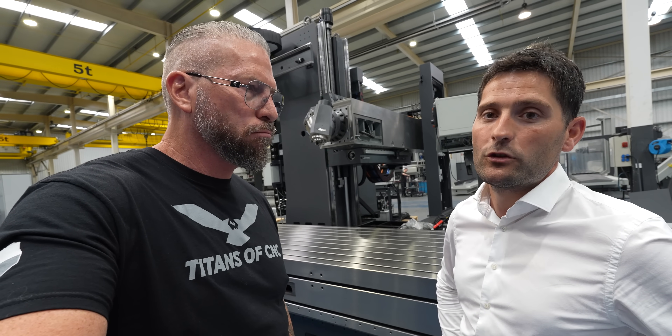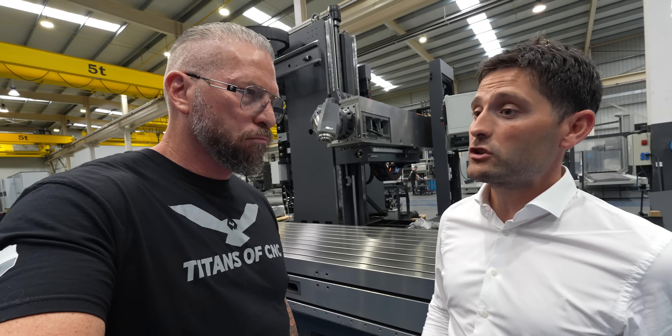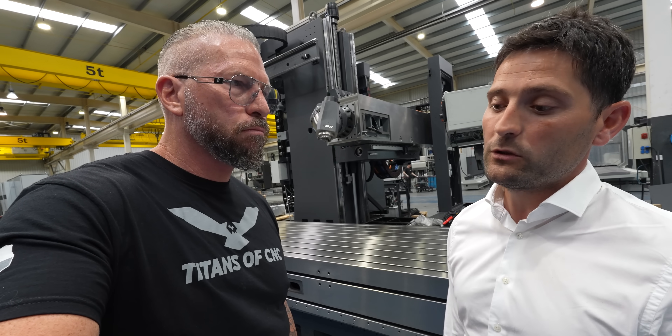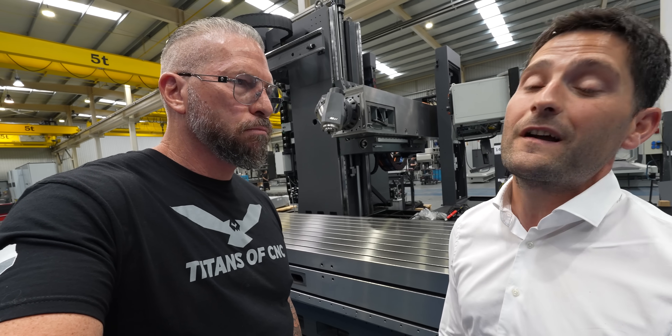We try to make machines suited to each customer — each single machine is a single project. There's one going to the US, and we expect to see that machine in the customer's factory soon.